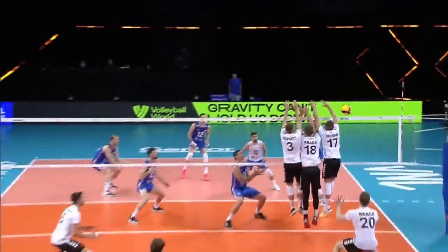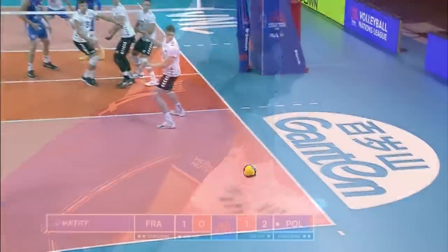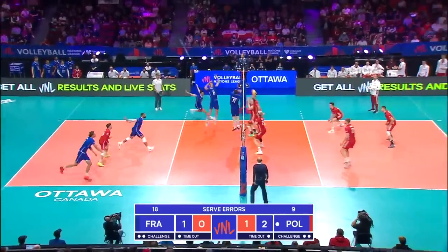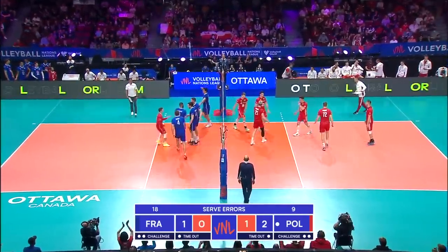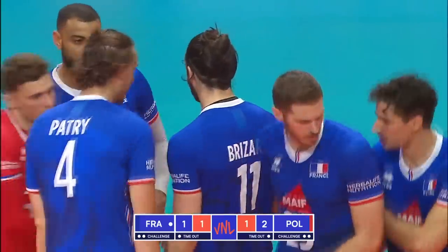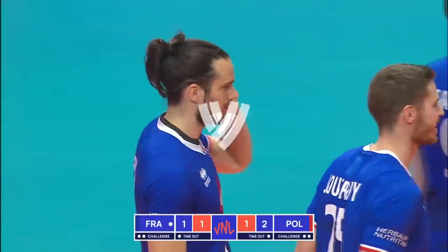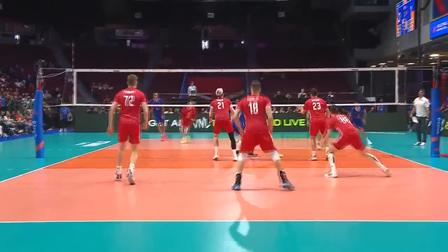When you've got someone as skillful as that... Parando Urca on Diaz — perfect pass there. And Brissard throws it straight to the floor. Double-digit scoring for the French setter.